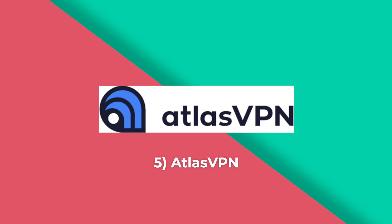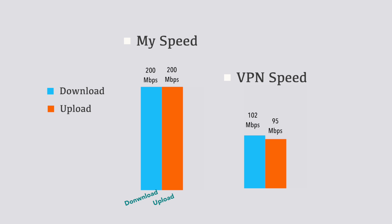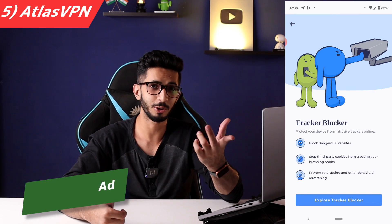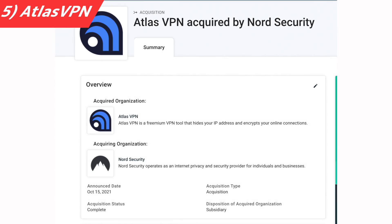Atlas VPN has a good privacy policy with no logs — only minimal data collected to prevent abuse. You get 5 GB per month for free with 3 server locations. I got a 50% speed drop, which is okay for a free VPN. Security is good with good protocols, and there is an ad blocker included, which is really good. It's a US-based company that falls under the 5 Eyes jurisdiction, so I won't recommend it for sensitive data. Atlas VPN was acquired by Nord Security in 2021, so it's in good hands.